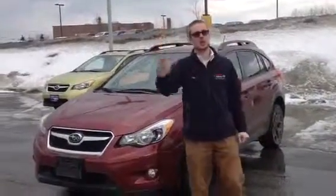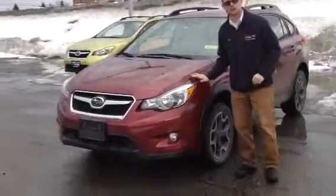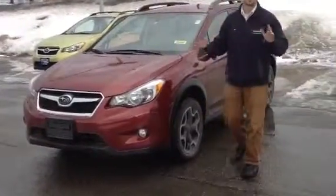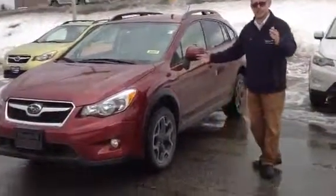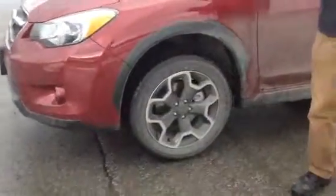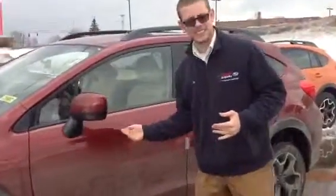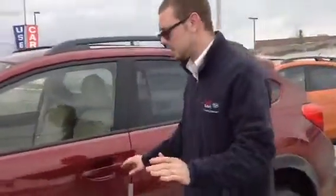Dan Barone here at Twin City Subaru. I wanted to take a minute to respond to your inquiry on the Subaru XV Crosstrek. This car has been a phenomenal seller for Subaru. Basically what they did is they took an Impreza body — an Impreza wagon — and lifted it up on Outback suspension. So you get the best of both worlds: great efficiency, 33 miles a gallon, and almost 9 inches of ground clearance. It's an amazing car.